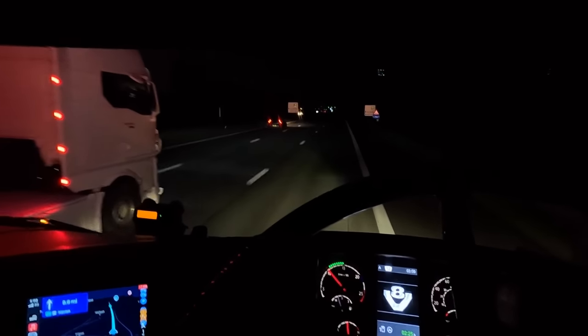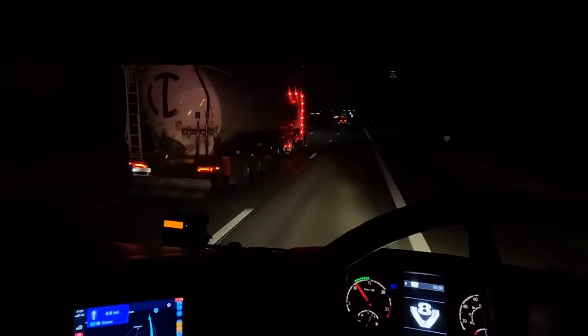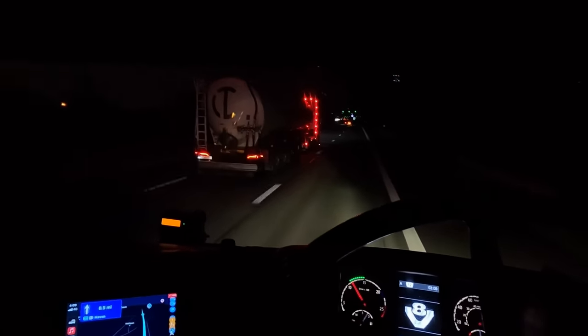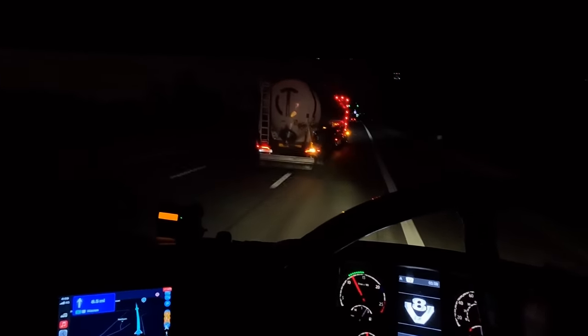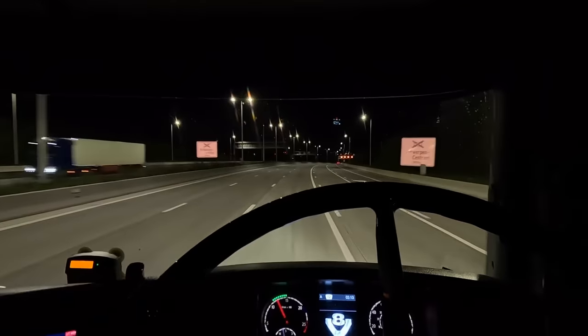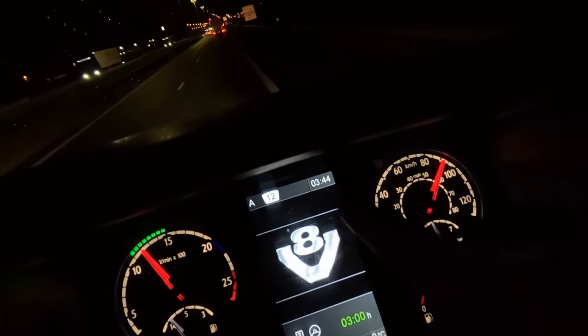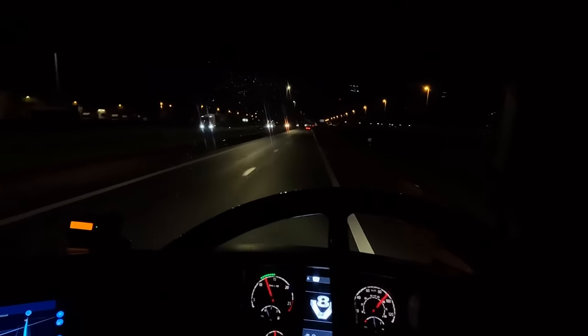It's currently quarter to four in the morning UK time, quarter to five over here. We're just about to cross over into the Netherlands - got through Belgium no problem at all. With it being the middle of the night - Netherlands!